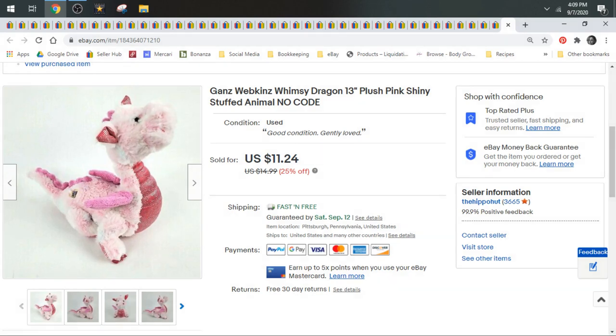Hey everyone, welcome into the At Flippin' Hippos YouTube channel. I'm Star of the Flippin' Hippo. Today we're going to take a look at all of the plush that sold on eBay in the month of August. So welcome into plush that sold on eBay.